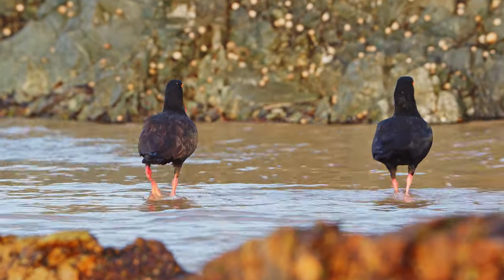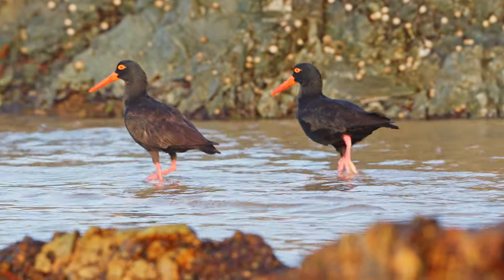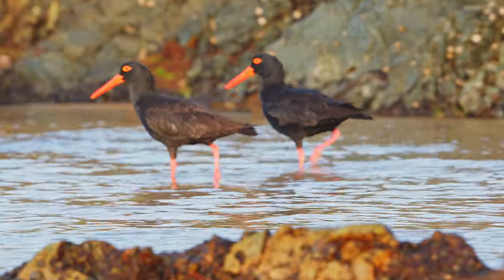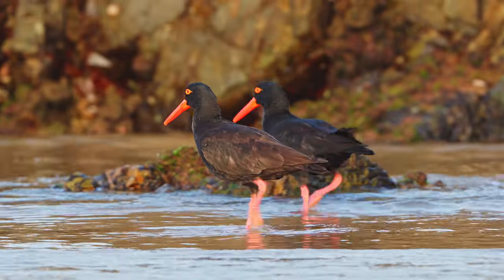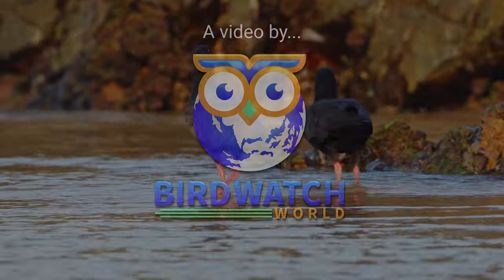Sooty oystercatchers have got to be my favorite shorebird — I could watch them for hours. Thank you for watching this video for the last three and a half minutes. I'll catch you in the next one.